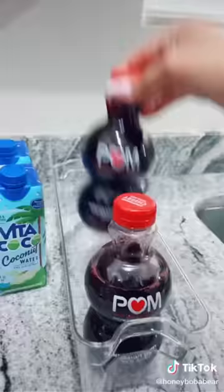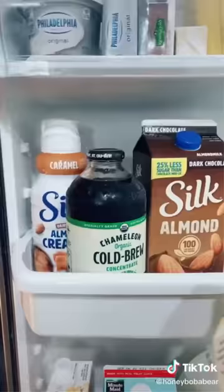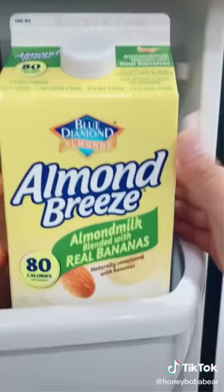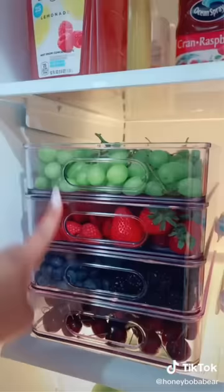Whose fridge is this? Not mine — it's that girl's. So beautiful. Now I'm gonna put the juices in separately. I'm not putting the cheese and butter here. Coffee and cream are going on this shelf. This stuff is so good by the way, it tastes like a banana milkshake. Sauces and Capri Suns will go here because I'm addicted.